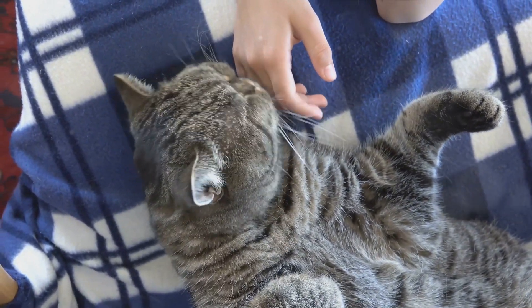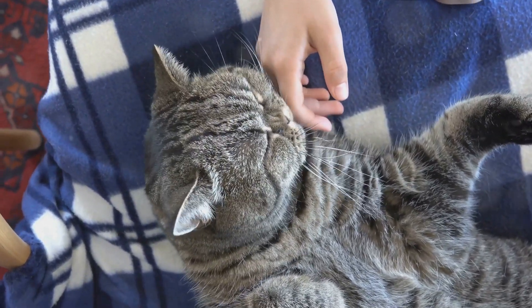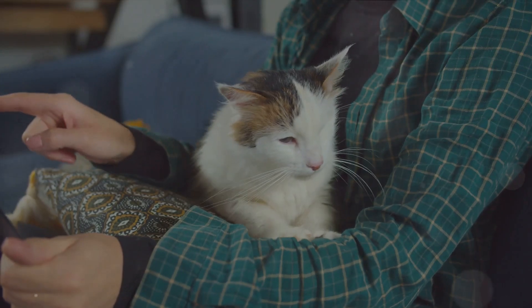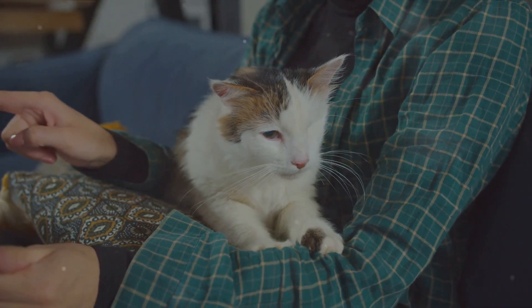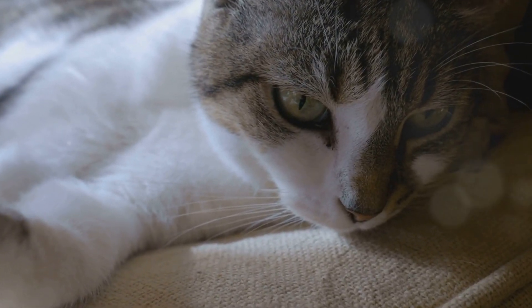The science behind cat purring is a labyrinth of theories and hypotheses, each more fascinating than the last. From physiological mechanisms to evolutionary benefits, the reasons behind these harmonious hums are as varied as the cats themselves. So, are you ready for an intriguing journey into the world of cat purring? Dive in as we unravel the mysteries of a cat's purr.